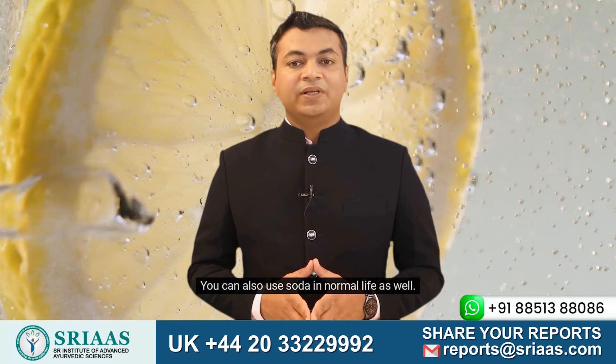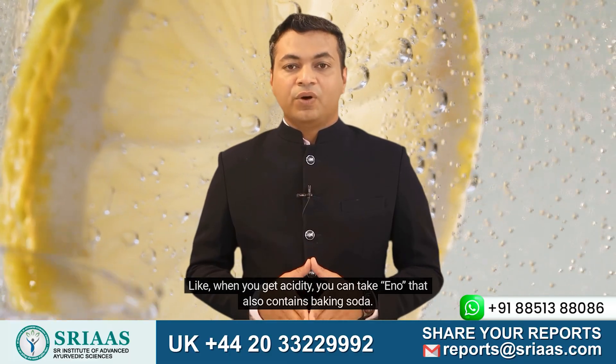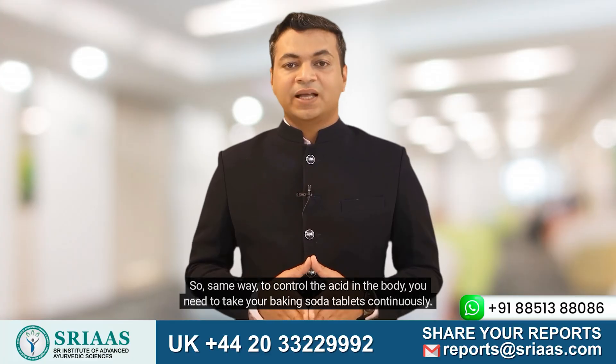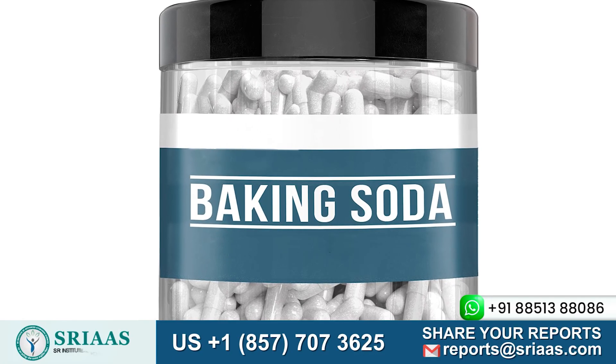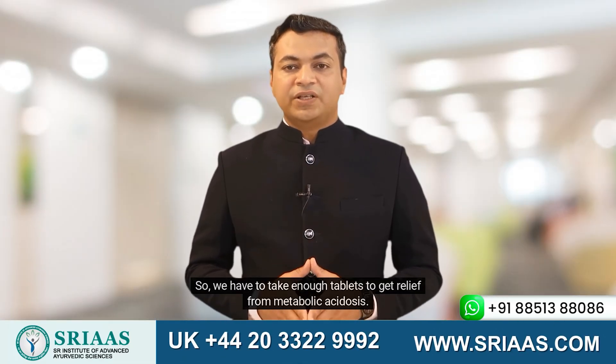You can also use baking soda in normal life as well. Like when you get acidity, you can take Eno, which also contains baking soda. So the same way, to control the acid in the body, you need to take your baking soda tablets continuously. But we do not know the levels of acid in our blood, so we have to take enough tablets to get relief from metabolic acidosis.